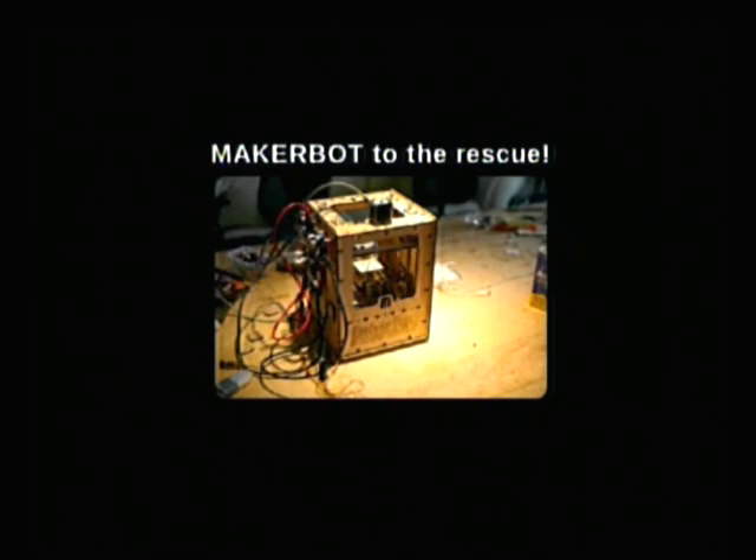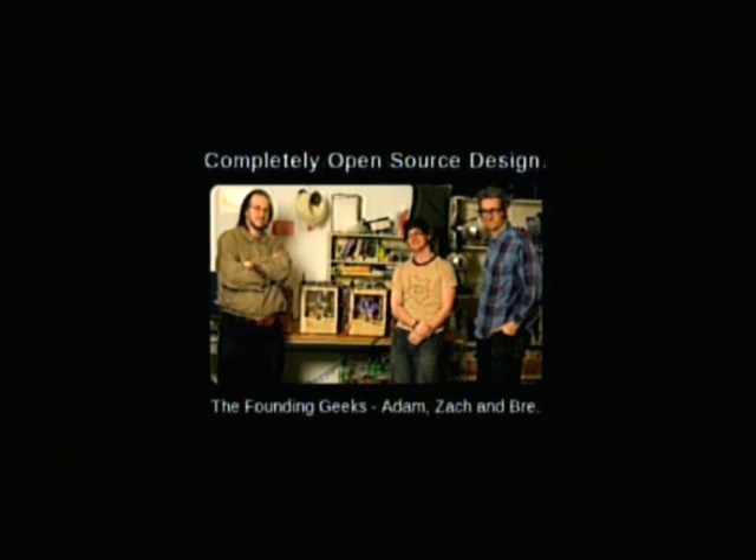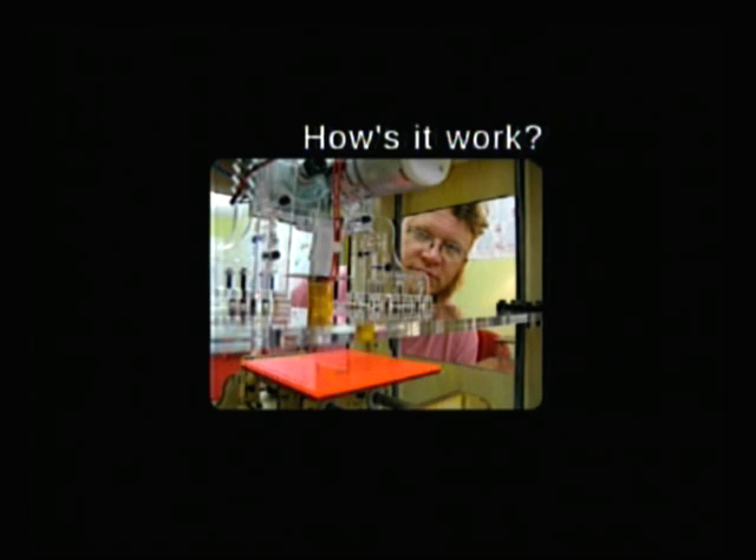What we really need is something under a thousand dollars, like the MakerBot. It's a kit that you can order online at MakerBot.com, and it goes together like an Ikea bookshelf. It was made by these three guys — Adam, Zach, and Bree — at NYC Resistor, a really cool hackerspace. Then they went and founded the company. They open sourced all the plans and the whole machine, so you can upgrade it, fix it, and share that with the whole community.